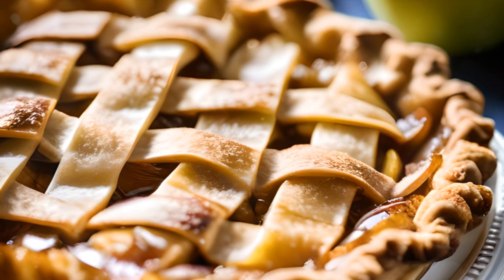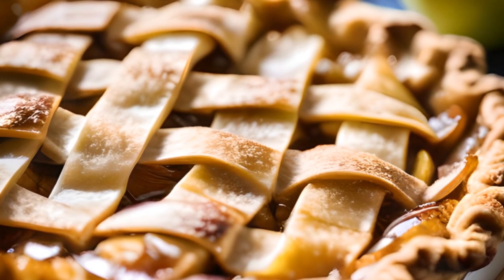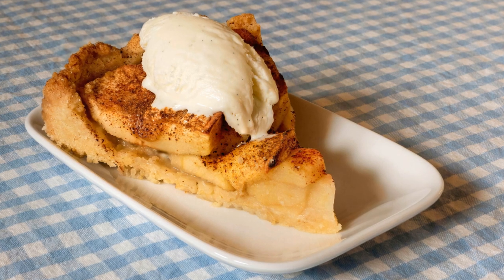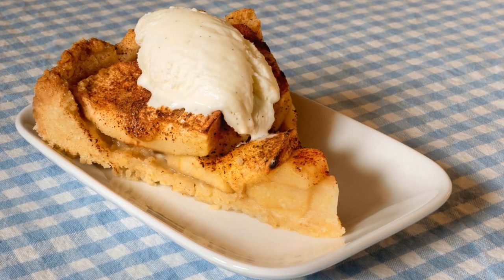At number 3, we present Apple Tart, the Dutch version of apple pie. This deep-dish delight, typically served with whipped cream, is a sweet echo of the Middle Ages, with its recipe tracing back to those times. Apple Tart, a sweet spiced slice of Dutch tradition.